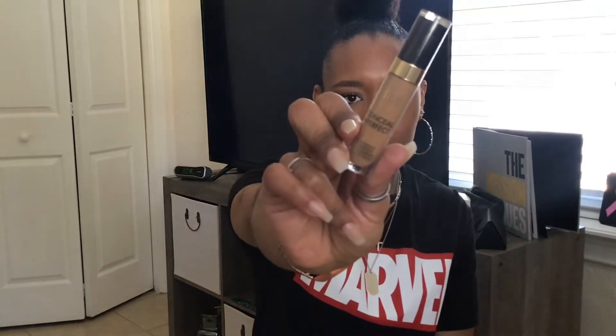Next is this Milani Conceal and Perfect Longwear Concealer. I got mine in 160 Warm Tan. I personally don't like a really bright highlight — I prefer something that is maybe one shade lighter than my skin tone. But yeah, this is the Milani Conceal and Perfect.